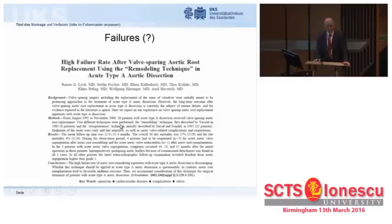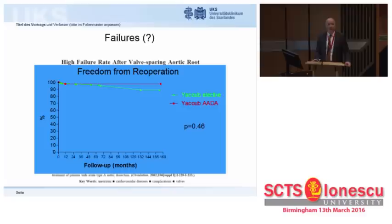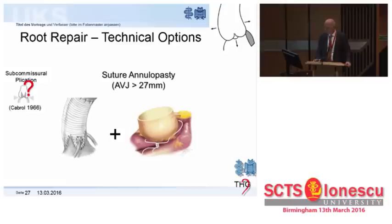Remodeling has been published to be bad news for patients with acute aortic dissection — something we cannot confirm. We have recently submitted results of the first 60 patients treated by root remodeling in acute dissection, and we have found excellent valve stability at 10 years and beyond.